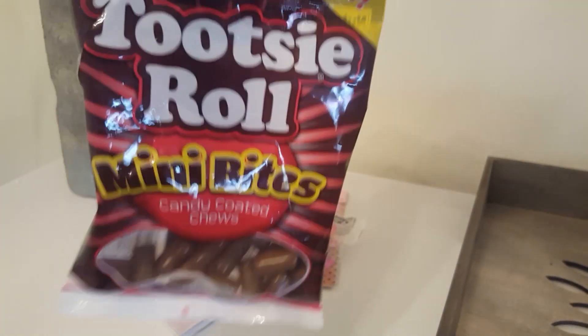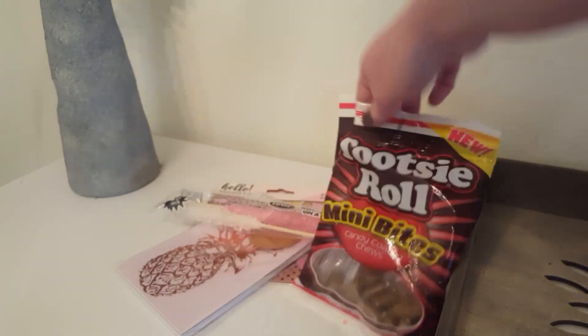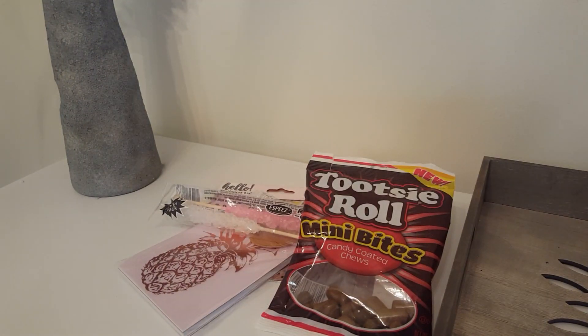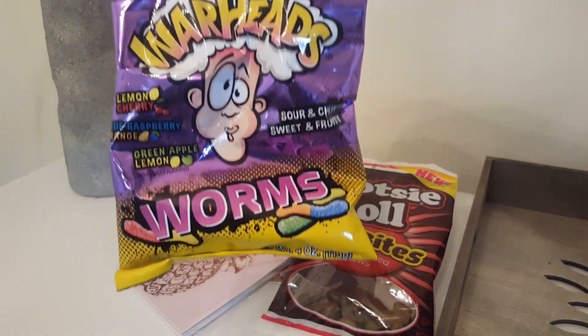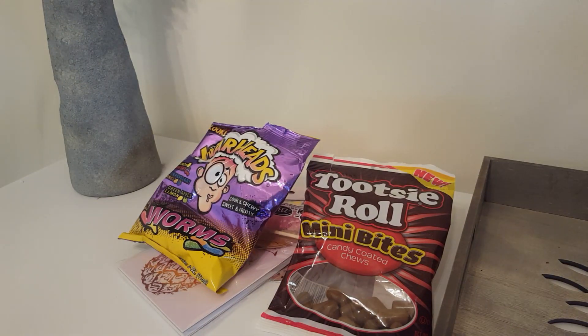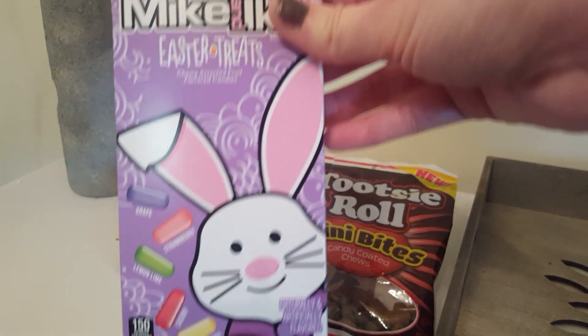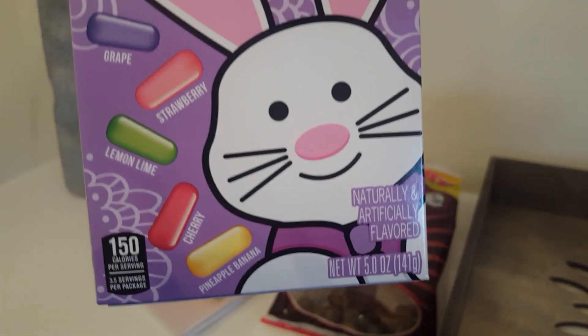These are good — they have like a candy shell around them so they're a little bit crunchy. My husband picked up these ones; as you can see we kind of got into all of these, they're delicious. And then I got these ones, they're just Mike and Ike — they have those flavors there.